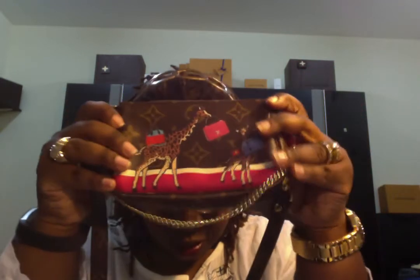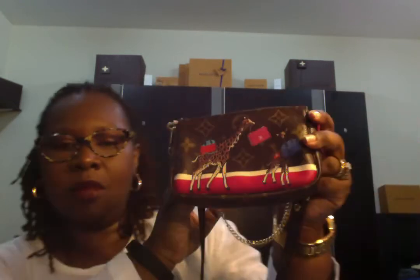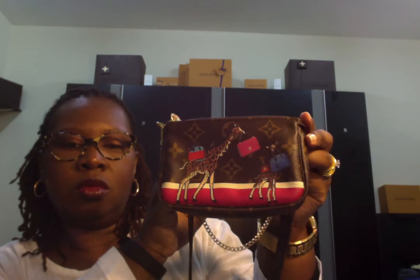The second thing I had on my list was the Toiletry Pouch 15. I did not get a Toiletry Pouch — in its place I got the Mini Pochette. The Mini Pochette I got with the giraffe, like a giraffe family, a travel style. I've already had the strap, so I just added the strap to it to make it a crossbody when I wear it. So it is the Mini Pochette in place of the Toiletry Pouch 15.